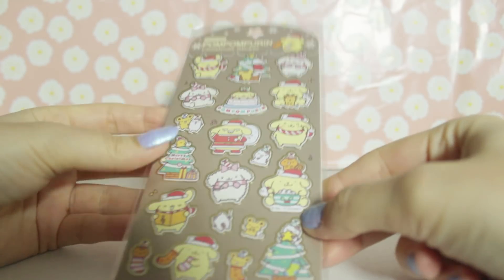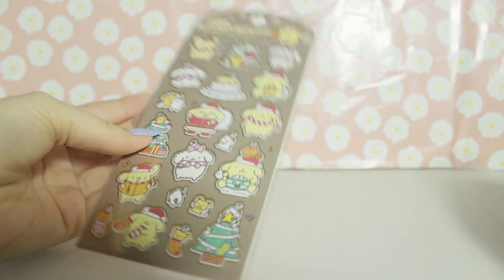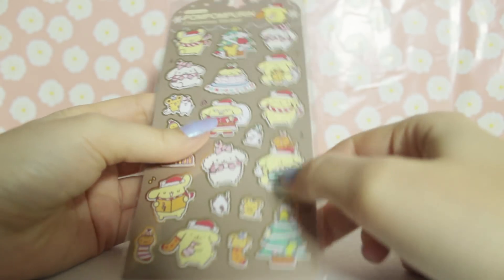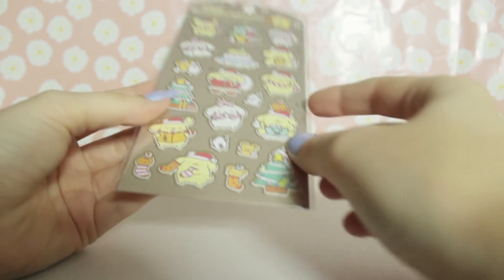Oh my gosh - Pom Pom Purin! My son! Oh my gosh, this is like the most thoughtful thing - and they're all Christmas themed! If you guys didn't know, Pom Pom Purin is like my favourite boy. I just love him so much. Oh my gosh, I love this one. Thank you, I love these!